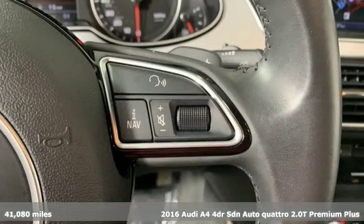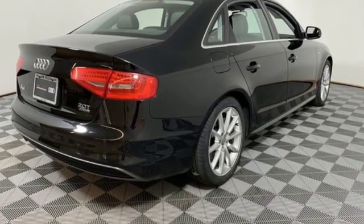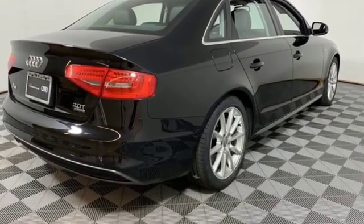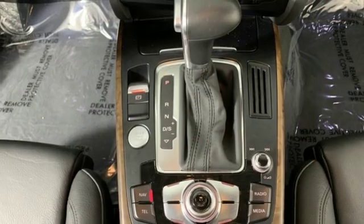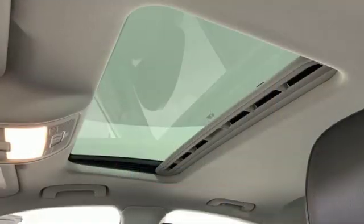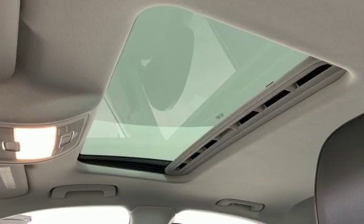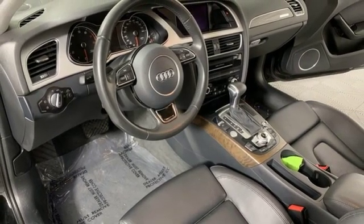Features include integrated navigation system with voice activation, power heated mirrors, front heated leather bucket seats, auto dimming rear view mirror, doors and push button start proximity key, dual zone climate control, automatic transmission, power sliding and tilting sunroof, sport suspension, and intercooled turbo inline four cylinder engine.